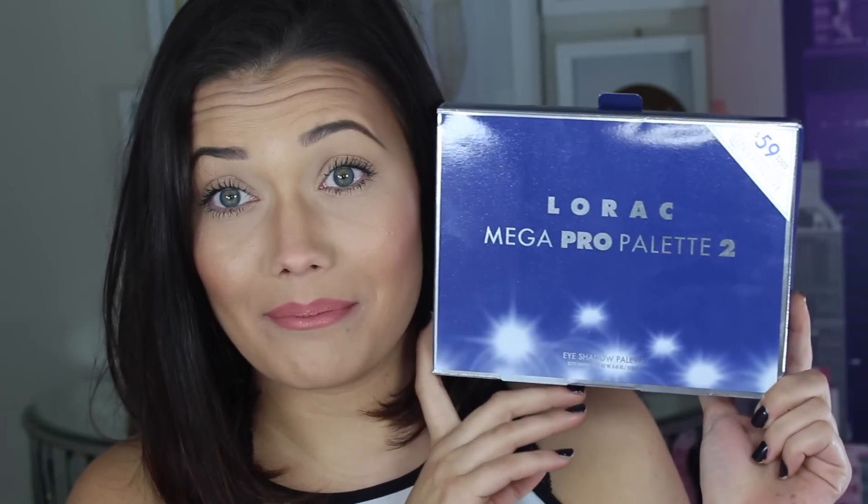Hey fam, what's up and welcome back to my channel. I am so freaking excited — I know I always say I'm excited, but today I'm super duper excited because we are going to be taking a look at the Lorac Mega Pro Palette 2. Thank you to my friends at Ulta Beauty for sending me this before anyone, which is crazy. I'm so grateful, especially given the whole fiasco last time.